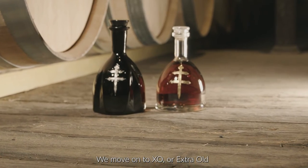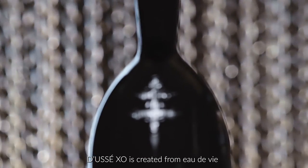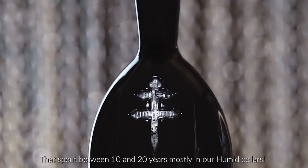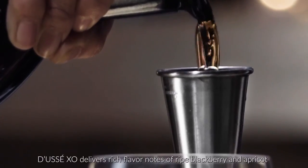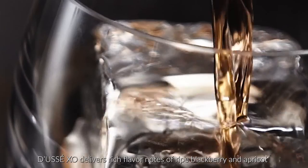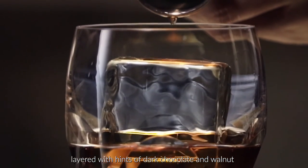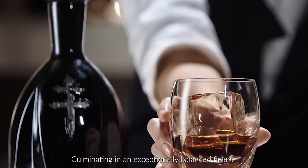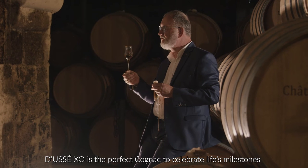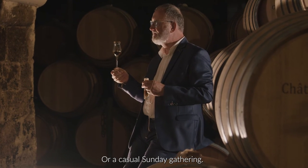We move on to XO, or Extra Old — a cognac that has been aged for over 10 years. Doucet XO is created from eau de vie that spent between 10 and 20 years mostly in our humid cellars. Doucet XO delivers rich flavors of ripe blackberries and apricots, layered with hints of dark chocolate and molasses, culminating in an exceptionally balanced finish. Doucet XO is the perfect cognac to celebrate life's milestones or a casual Sunday gathering.